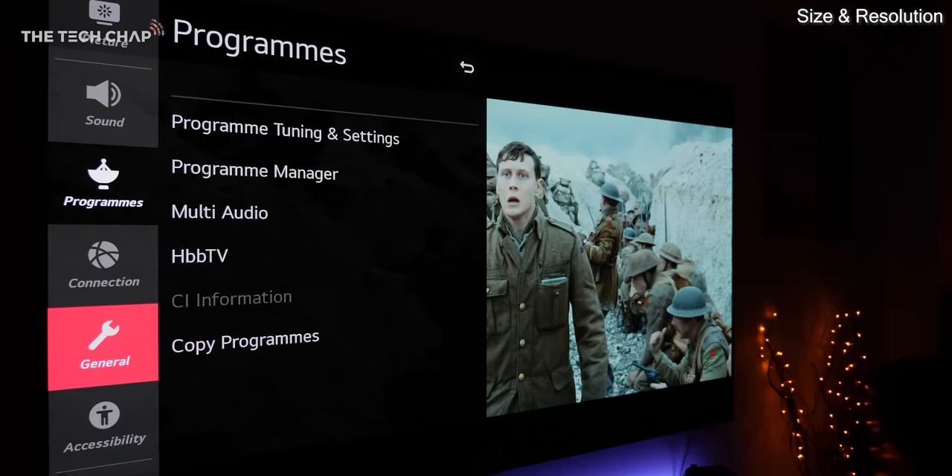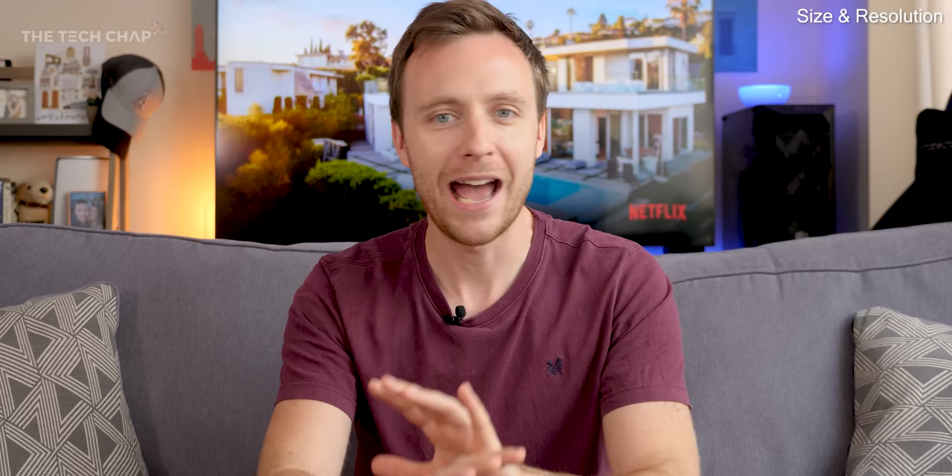Now to combat that slightly, we do have AI upscaling, which historically has been pretty rubbish, but these days, thanks to the more advanced processing in the TVs, it can actually make quite a big difference, but it's still a bit hit or miss. Having said that, if you're on a tighter budget, there's nothing wrong at all with a good 1080p TV.